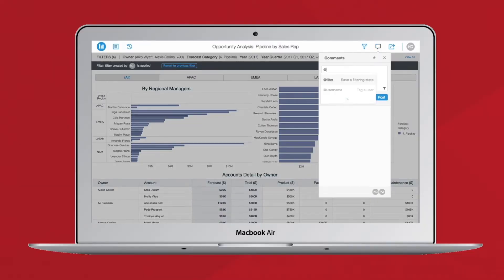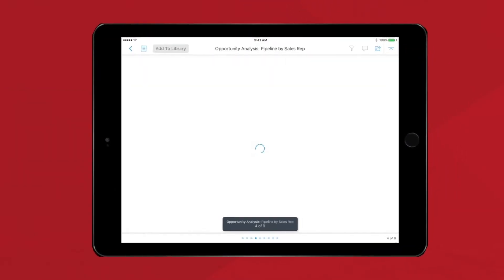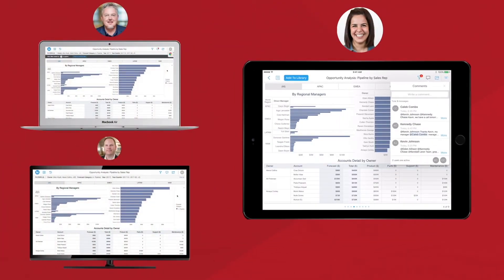Alejandro was exploring his new dossier to track sales and found that several stores were underperforming. He wanted to share this new information with his team and discovered that he could tag his colleagues directly in the dossier. Without the need to send emails or call meetings to get a discussion going, Alejandro and his colleagues were able to save precious time.